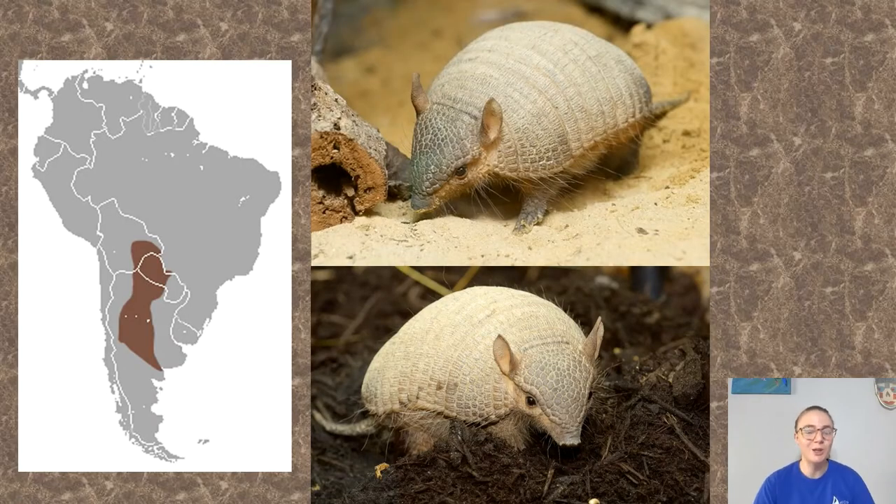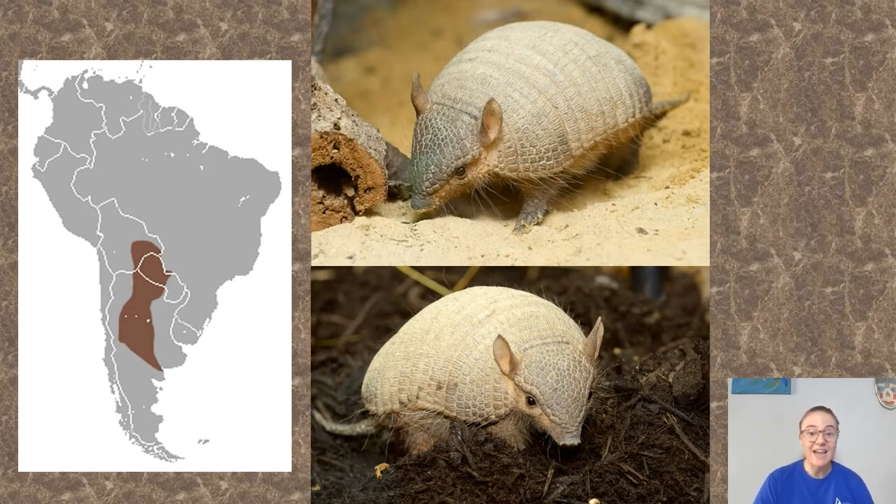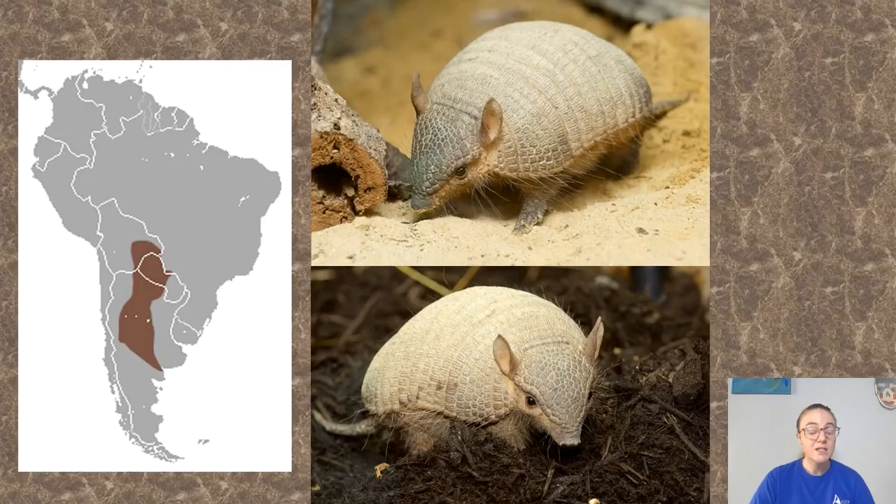Lastly, let's learn about screaming hairy armadillos. They have that name because they grow more hair than most armadillo species, and they do scream. Just like the three-banded armadillo only curls into a ball when really scared and stressed, these guys only scream when really really scared. Another interesting thing about these guys is that they actually dig with their faces — instead of using their paws, they stick their nose on the ground and circle it around to create a cone-shaped hole.